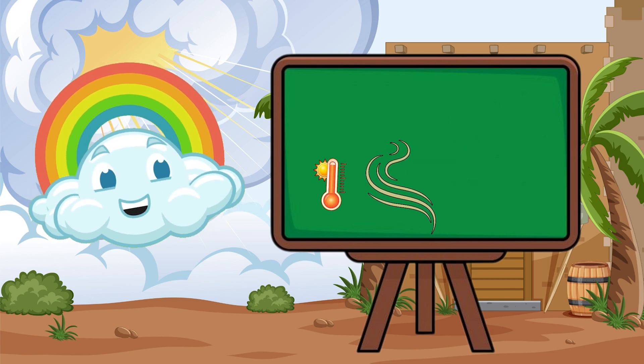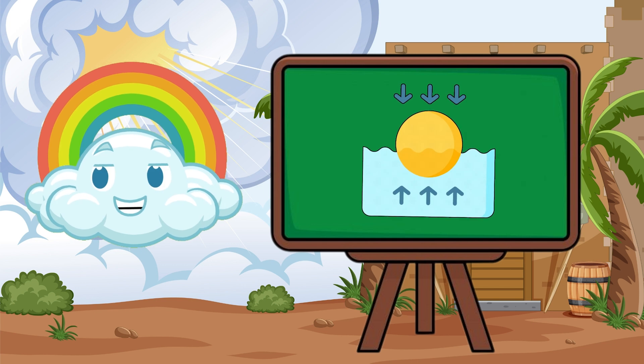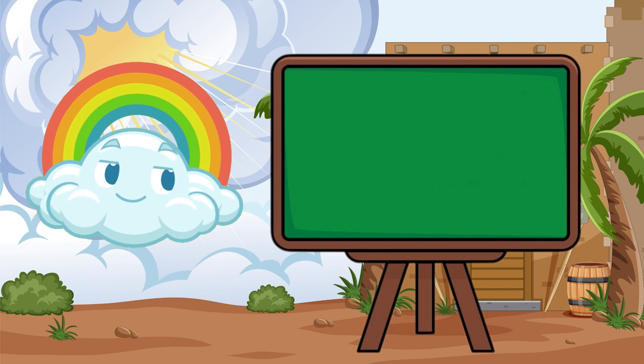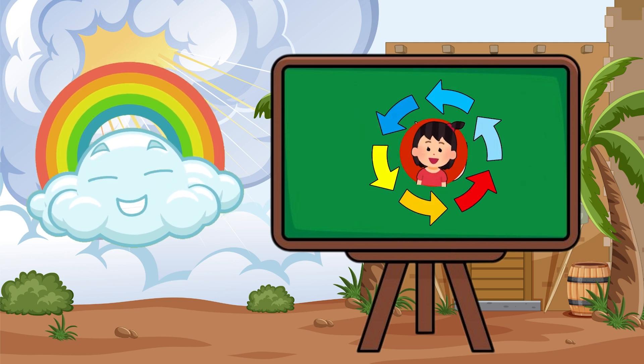When the air is very warm, it gets light and floats up into the sky. Cool air is heavy and comes down. This swapping of warm and cool air never stops. That's why wind is always moving around us.